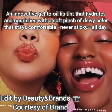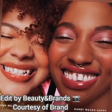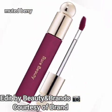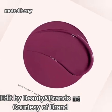This lip oil is made with anti-oxidant rich sunflower seed oil. The color is designed to stay on all day. When you apply it, it will stay on all day. You will get 8 shades and the price is $20.